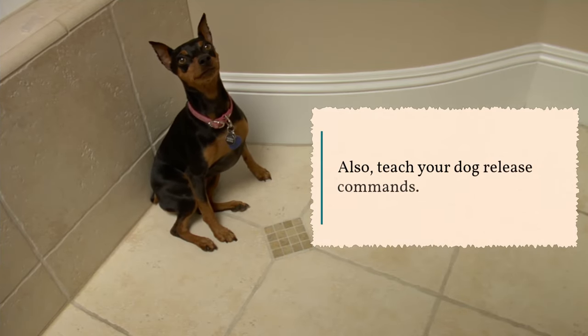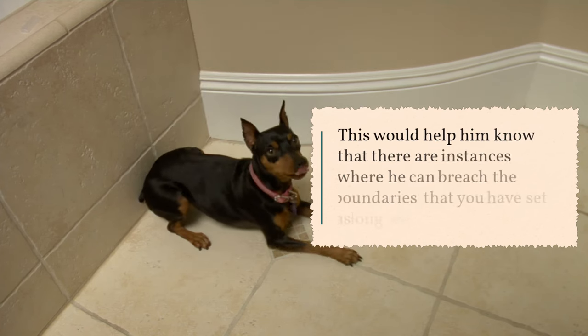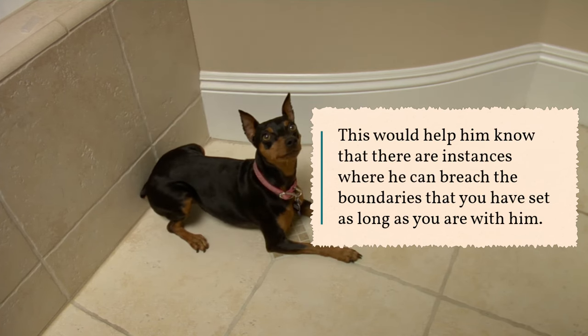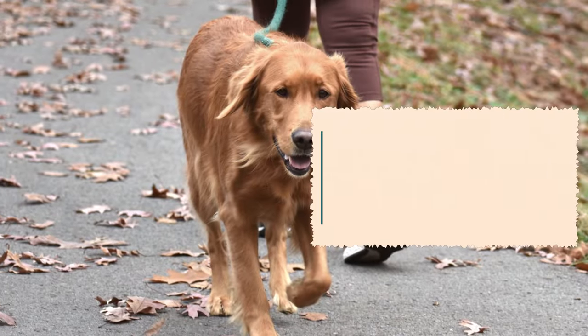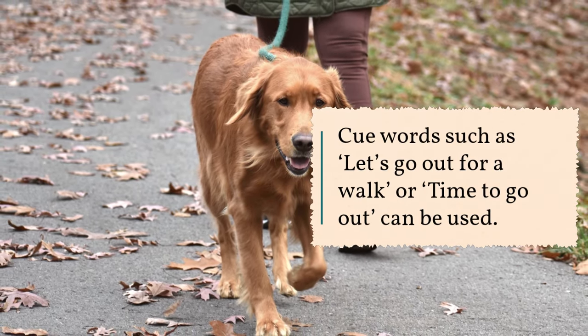Also, teach your dog release commands. This would help him know that there are instances where he can breach the boundaries that you have set, as long as you are with him. Cue words such as "let's go out for a walk" or "time to go out" can be used.